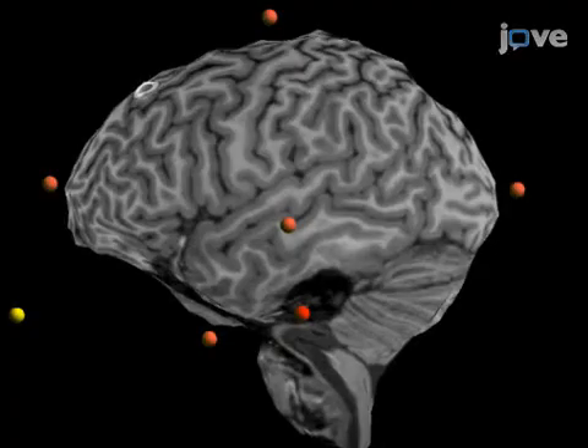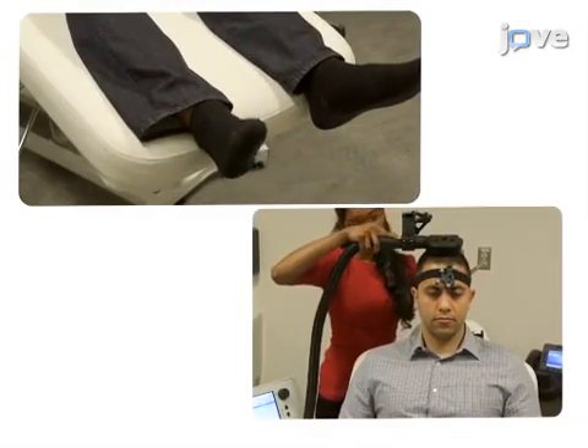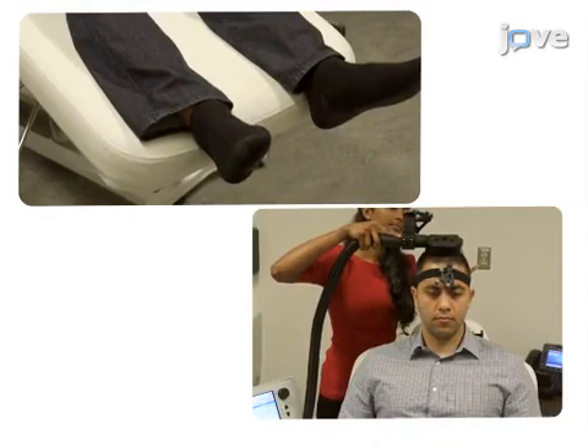This is achieved by first acquiring an anatomical MRI for real-time neuro-navigation during stimulation. As a second step, resting motor threshold is assessed, which identifies the patient's stimulation intensity for rTMS treatment.